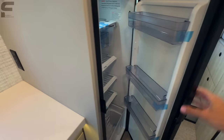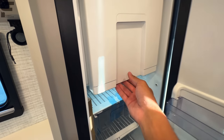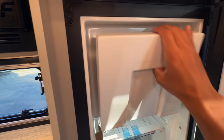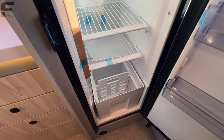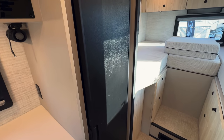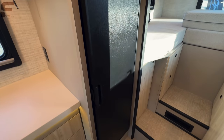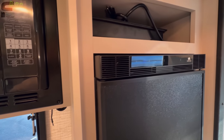Continuing back, there's a really tall refrigerator with a freezer section at the top and plenty of shelf space below. It's not a conventional home-style size, but it fits this space perfectly.